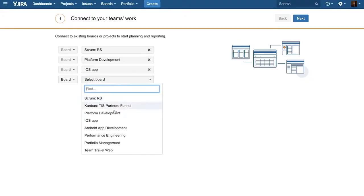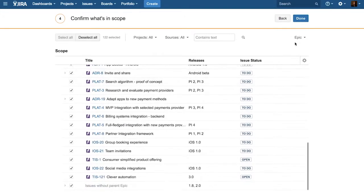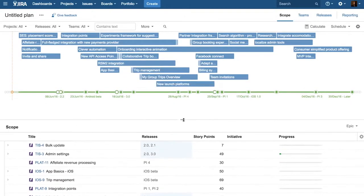One of the great benefits of Portfolio for Jira is that as we enter information into each team's sprint plans in Jira Software, Portfolio for Jira can treat each of those scrum boards as a data source and the information automatically rolls up into a multi-team plan.